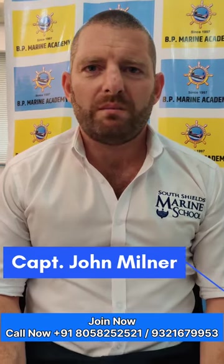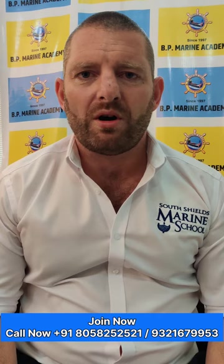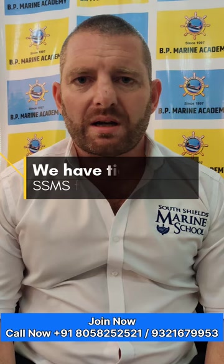Hi everyone, my name is John Milner and I'm the Head of School of Nautical Science from South Shields Marine School. I'm here to talk to you about the Advanced Diploma in Nautical Science, which is running as a partnership between BP Marine Academy and South Shields Marine School in the UK. The programme is a two-year programme.